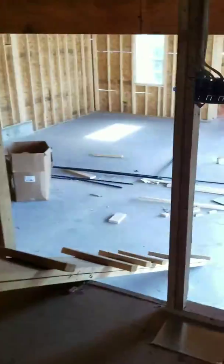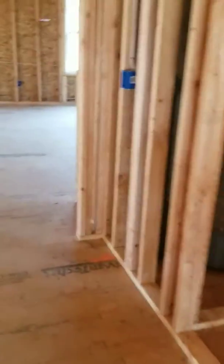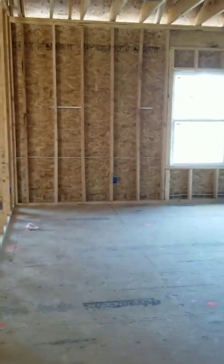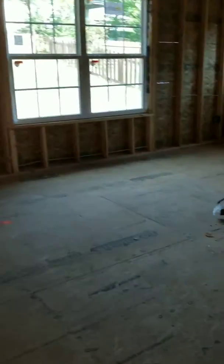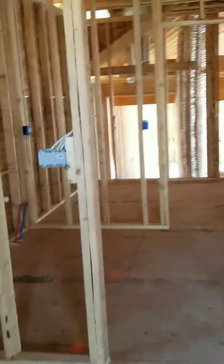This is your hallway. Out here is your three-car garage and they're going to really make this one nice with the highest upgrades. It's quality built, as you can see from the framing.